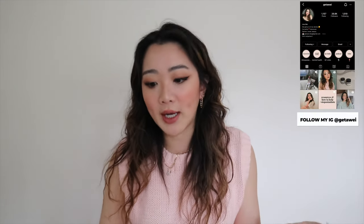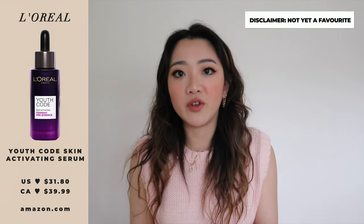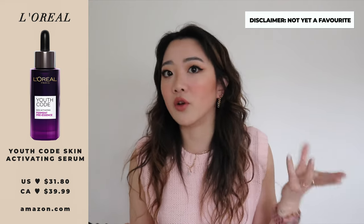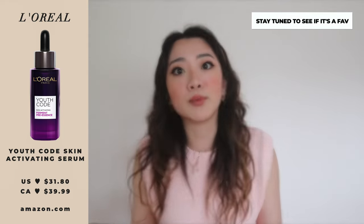The next one is more of a PSA — the L'Oreal Youth Code, a pre-essence type product I've also been testing. I wanted to mention it in case anyone was waiting for a review, but I'm actually going to cover it next month because it hasn't accumulated enough days for me to feel comfortable including it. Stay tuned for April's favorites for that one.